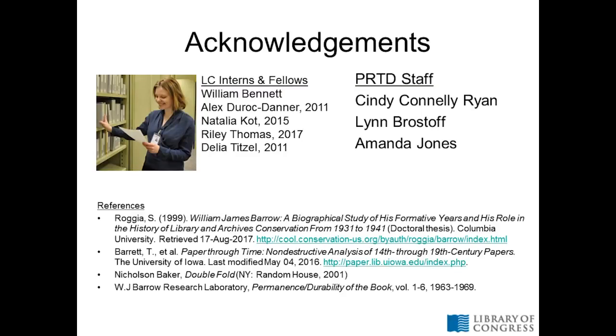I'd like to thank a lot of interns and staff in PRTD who have worked on this collection over the years, making it archivally housed and digitized, which was a tremendous effort. I don't have a conservation or preservation background before I came here, so I'm especially thankful to Cindy, Lynn, and Amanda who have helped guide me into the conservation and preservation world. I'd be happy to take any questions.